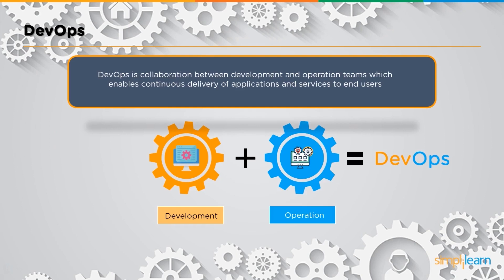Let's expand on this definition. First, the development team is the one that actually produces the products. The operations team is related with the management or the maintenance of these products.